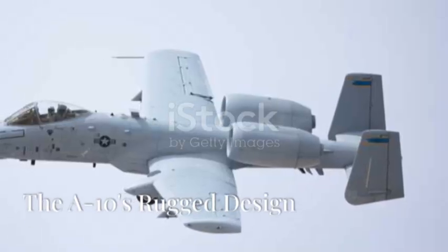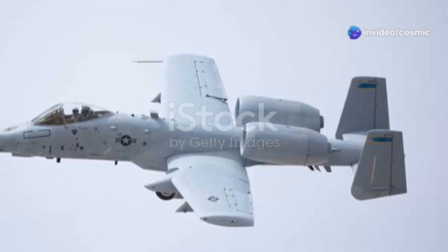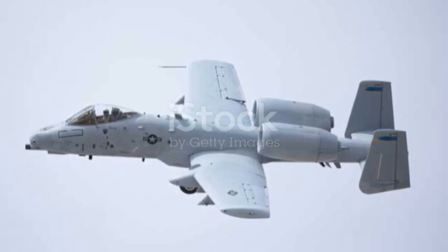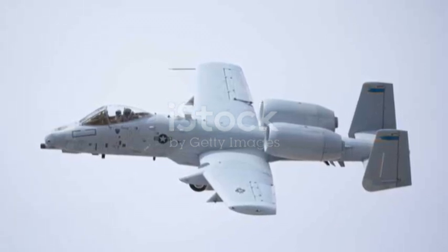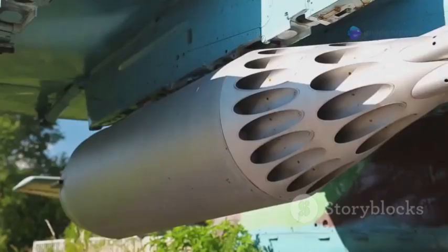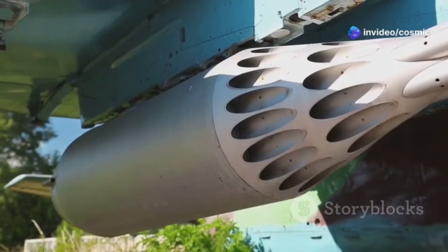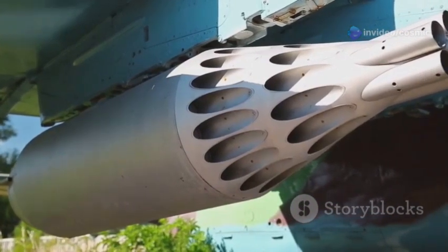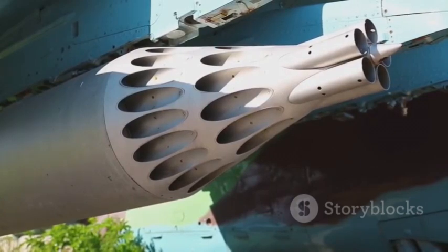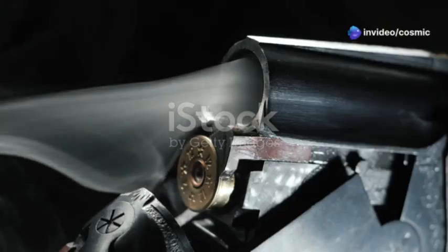Let's talk about what makes this bird so tough. The A-10 Thunderbolt II is a marvel of military engineering. Its design is a testament to the ingenuity and resilience of its creators — not just another piece of machinery, but a symbol of strength and durability. The A-10 is built around its 30mm GAU-8 Avenger Cannon, a weapon so powerful that it can tear through tanks and fortified positions with ease. This cannon is the heart of the A-10, and everything else is designed to support its devastating firepower.